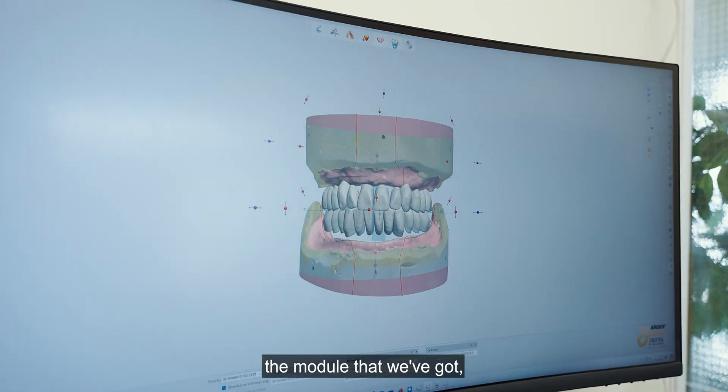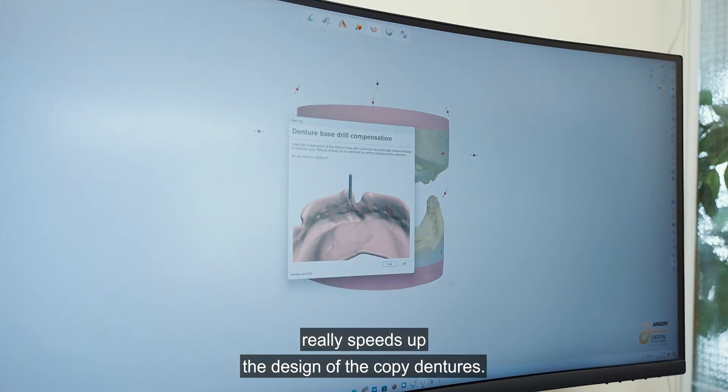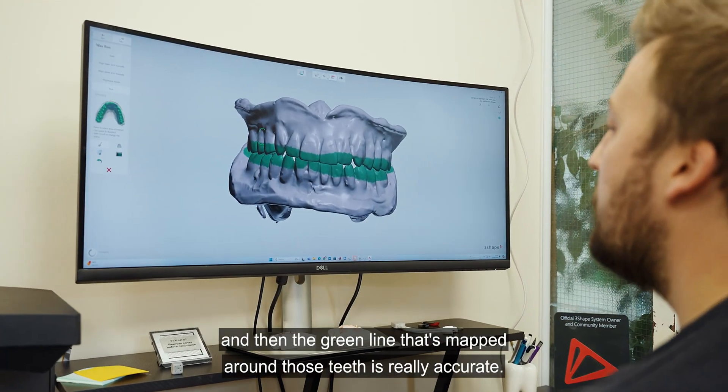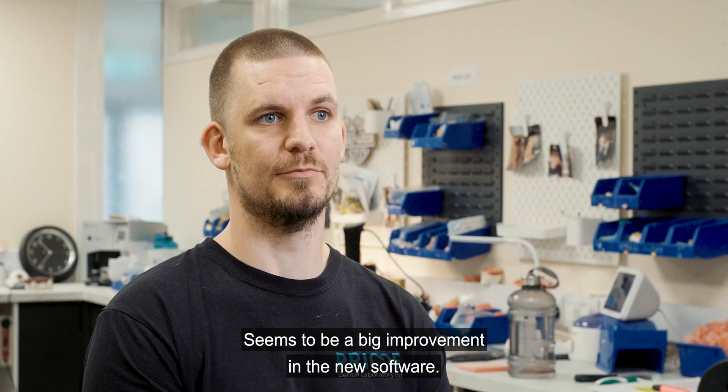On the copy denture function, the module really speeds up the design of copy dentures. It automatically selects the teeth on the denture, and the green line mapped around those teeth is really accurate — a big improvement in the new software.